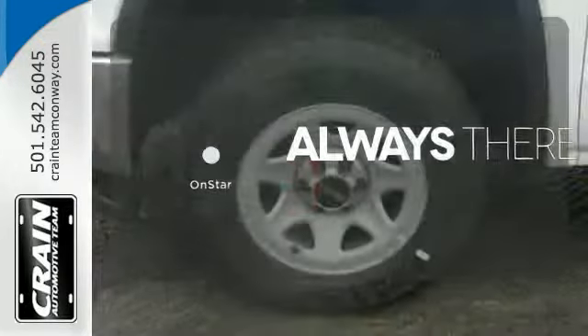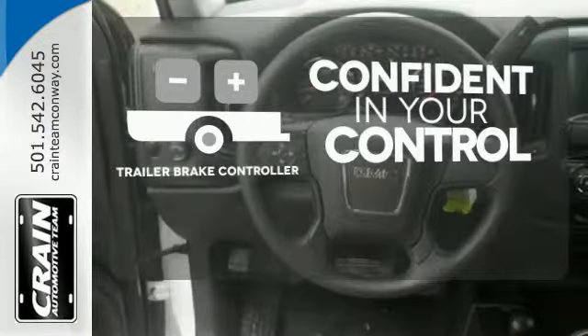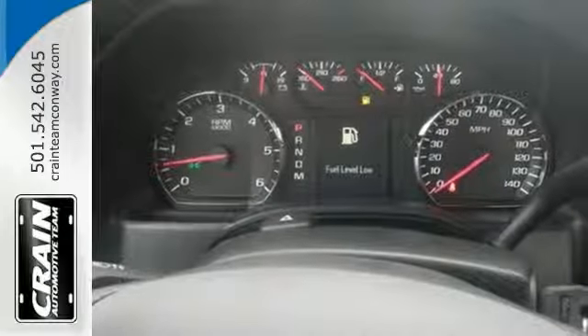Whether it's directions or an emergency, OnStar is there for you. Feel confident in your vehicle's stopping ability and control with the Trailer Brake Controller. What's next? That's for you to decide.